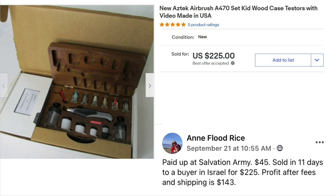Ann Flood Rice is back. Paid up at Salvation Army for $45. Sold in 11 days to a buyer in Israel for $225. Profit after fees and shipping was $143. This was an airbrush set with a wooden case — good pick, Ann.